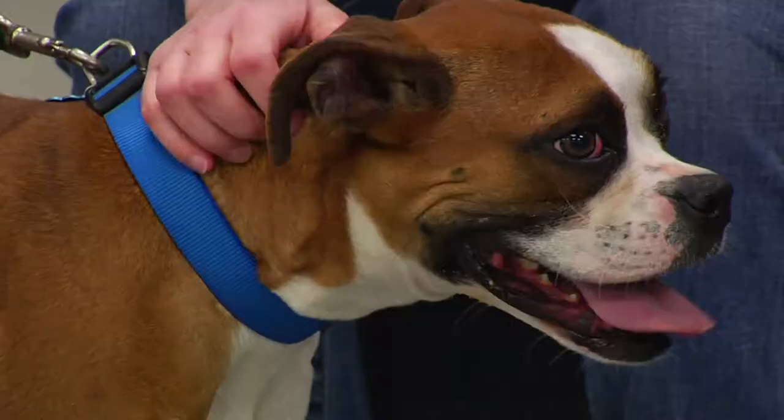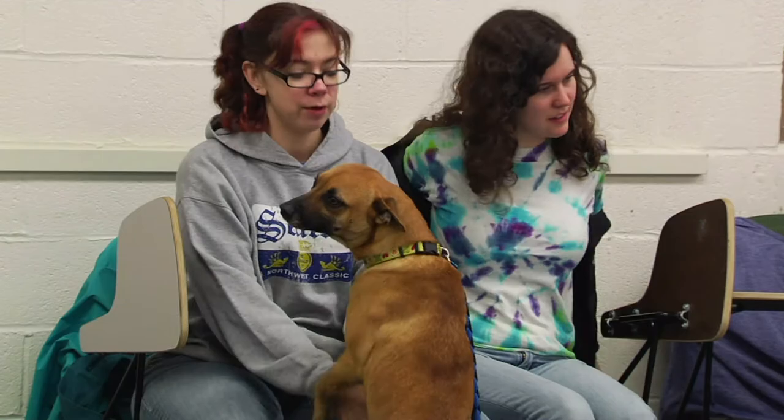You can't just expect a dog to sit when you tell him to sit — it's like speaking in a foreign language. The class is called Understanding and Speaking Dog, and students are learning how to communicate with dogs in order to train them.